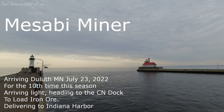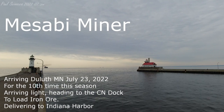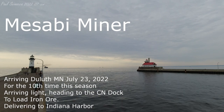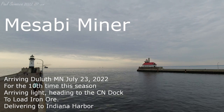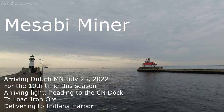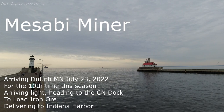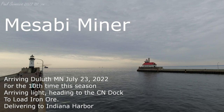Good afternoon, visitors. The Duluth Aerial Lift Bridge will be lifting to its full height of 135 feet for the arrival of the Mesabi Miner. If you would like to see the Duluth Aerial Lift Bridge lift to its full height of 135 feet, I invite you to go outside at this time. The Mesabi Miner will be arriving through the Duluth Ship Canal in about 10 minutes.